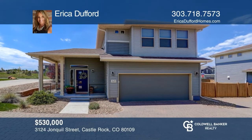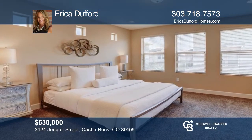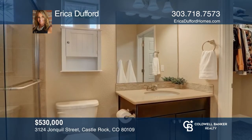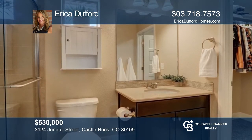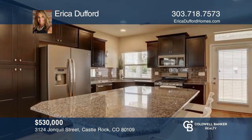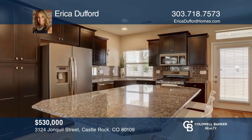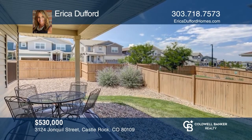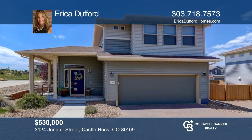Don't miss this adorable two-bedroom, three-bathroom home in the heart of Castle Rock. The open floor plan features a family room with a beautiful fireplace and a stunning kitchen with granite countertops, a large island, and tons of cabinet space. Upstairs, you'll find two spacious bedrooms and a laundry room. The Meadows offers tons of amenities. Want to know more? Call Erica Dufford today.